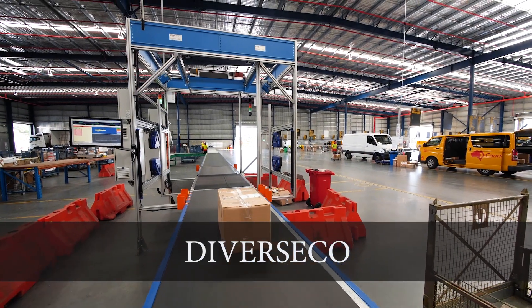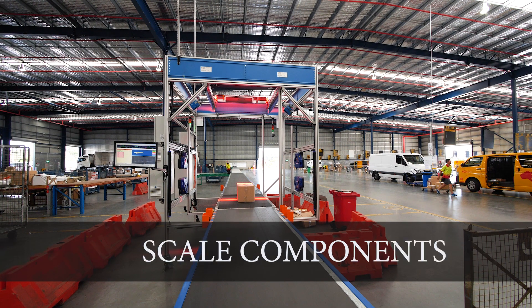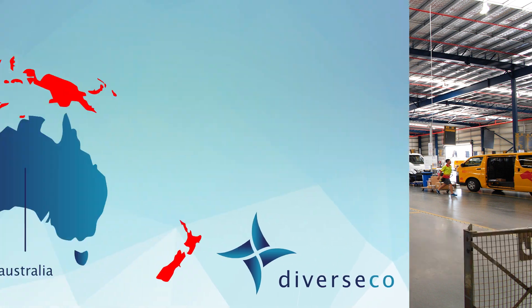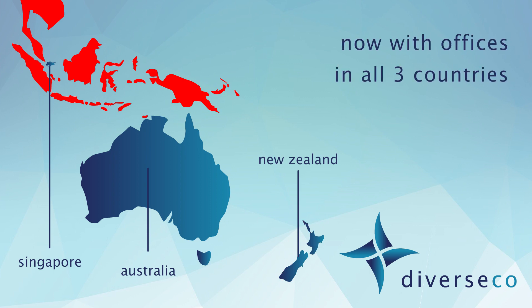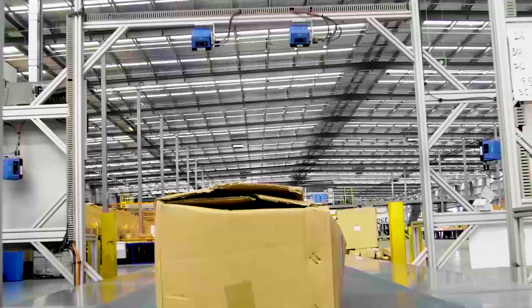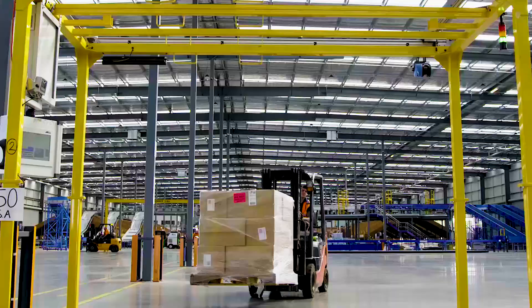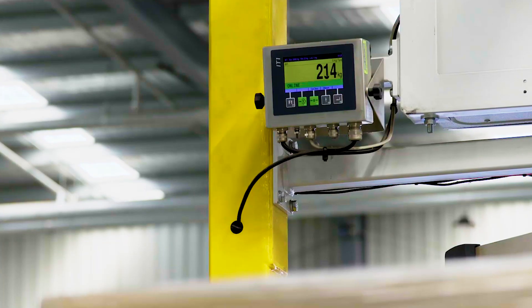Diverseco is a leading measurement automation and systems integration expert in Australia and Southeast Asia, incorporating the well-known brands of Scale Components and Scaeco. Diverseco brings more than 20 years of dimensioning expertise to every customer solution. With offices and staff in Australia, New Zealand, and Singapore, Diverseco is well positioned to support customer installations wherever they may be. Our dimensioning, automation, and robotics division employs specialist tradespeople as well as mechatronics and software engineers who design, supply, commission, and support the industry's broadest range of automation solutions.